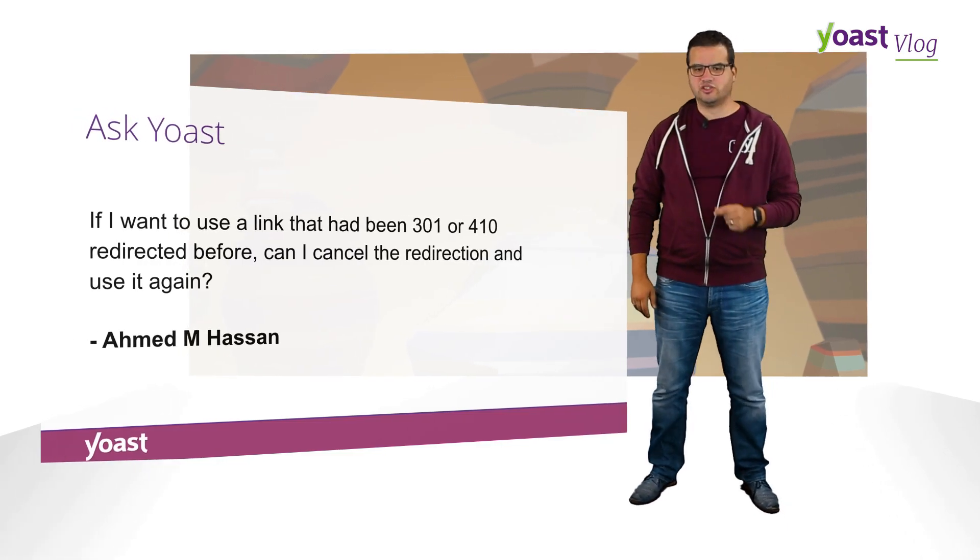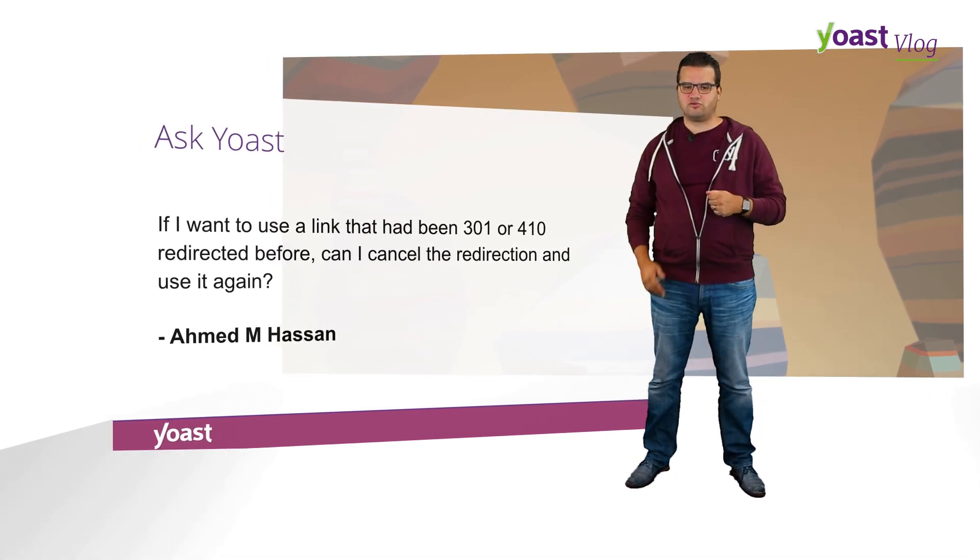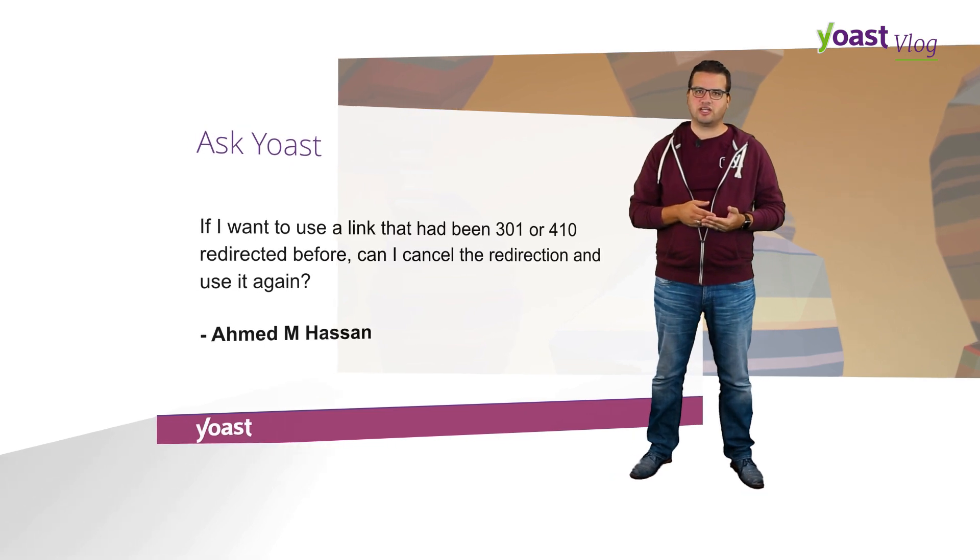Ahmed M. Hassan emails us asking: if I want to use a link that has been 301 or 410 before, can I cancel that redirection and use it again?